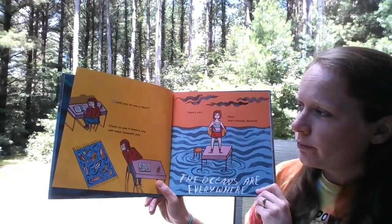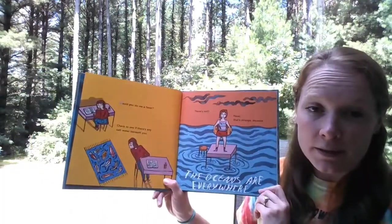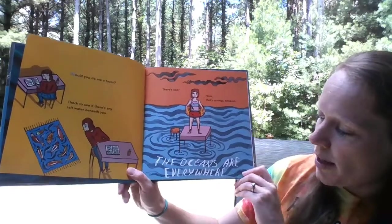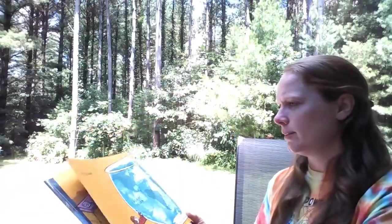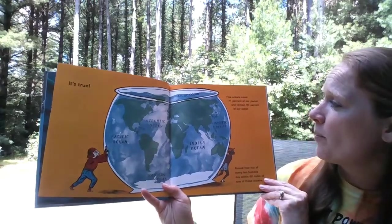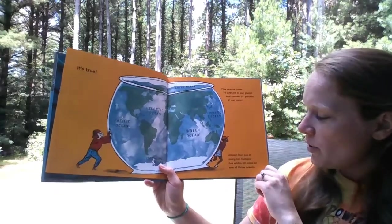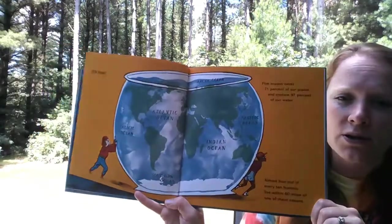Would you do me a favor? Check to see if there's any saltwater beneath you. I don't see any. Do you see any? That's strange because the oceans are everywhere. Five oceans cover 71% of our planet and contain 97% of our water. That's almost all of our water. Almost four out of every ten humans live within 60 miles of one of those oceans.